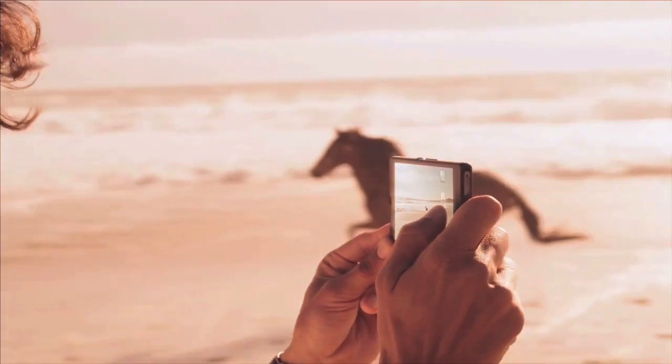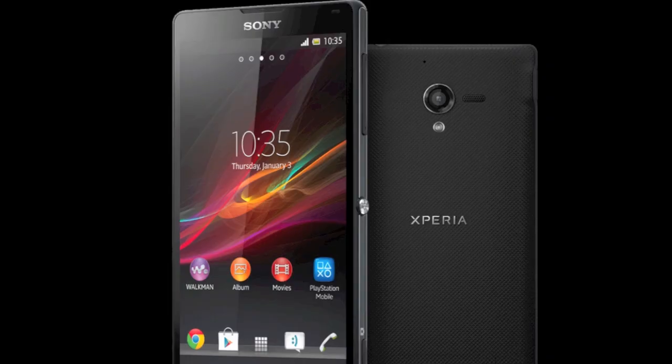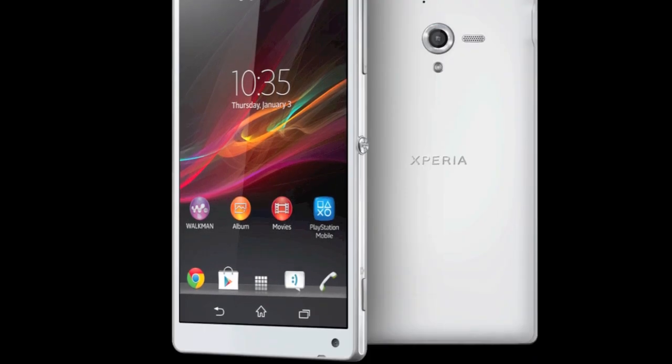I do wish there were more curves though. A second version of the phone, the Sony Xperia ZL, will be offered in some countries. It's slightly shorter, slightly thicker, slightly cheaper, and isn't waterproof.